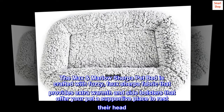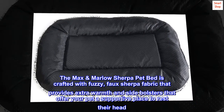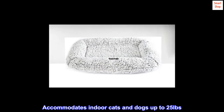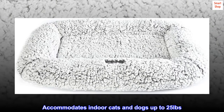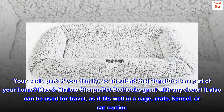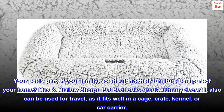The Max Marlowe Sherpa Pet Bed is crafted with fuzzy faux Sherpa fabric that provides extra warmth, and side bolsters that offer your pet a supportive place to rest their head. Accommodates indoor cats and dogs up to 25 pounds. Your pet is part of your family, so shouldn't their furniture be a part of your home? Max Marlowe Sherpa Pet Bed looks great with any decor.